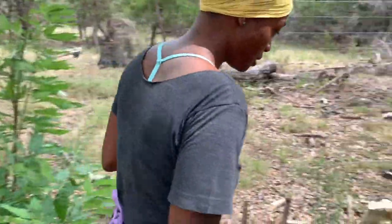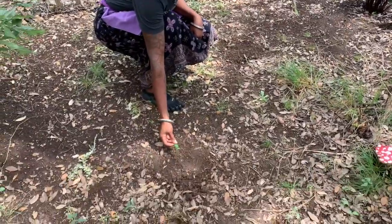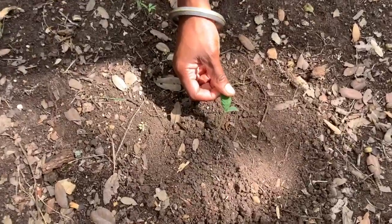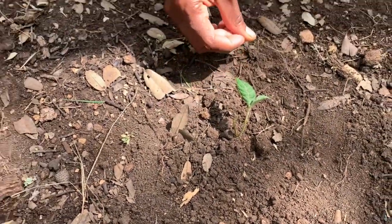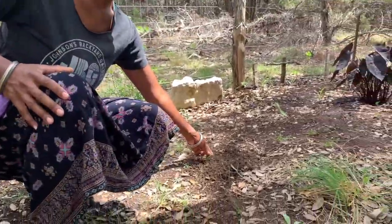Over here I just transplanted some tiny little loquat trees. Over the spring we visited with a friend, harvested a bunch of loquat fruit, and I came in through the seeds into the backyard and they just started to really take root. Here's one of the little baby loquats, and another one here.